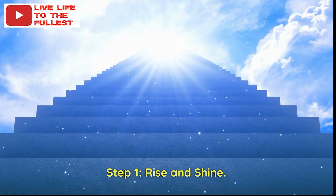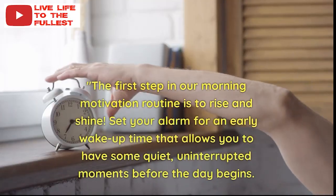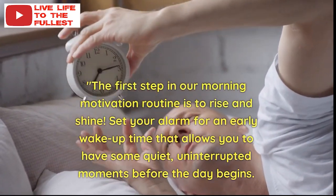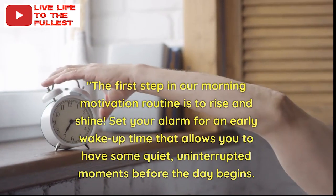Step 1: Rise and Shine. The first step in our morning motivation routine is to rise and shine. Set your alarm for an early wake-up time that allows you to have some quiet, uninterrupted moments before the day begins.